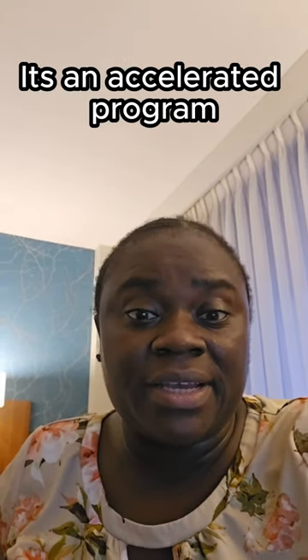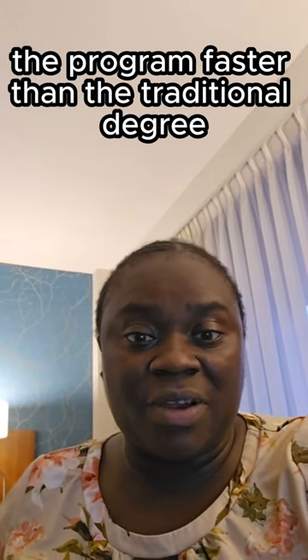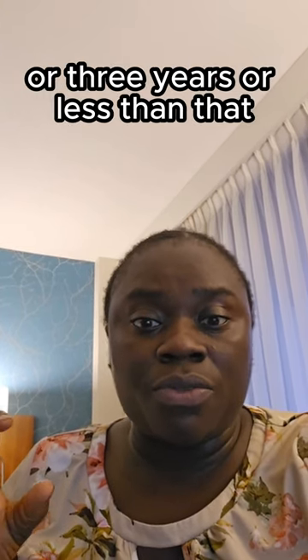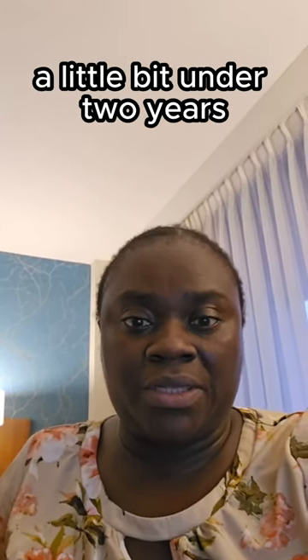Hello everyone. This is just a short breakdown of what the Chamberlain program is about. It's an accelerated program — an accelerated bachelor's nursing degree — which means students are able to complete the program faster than the traditional degree. So for a four-year degree, you get to finish it in two years or three years, or less. I was able to finish it a little bit under two years.